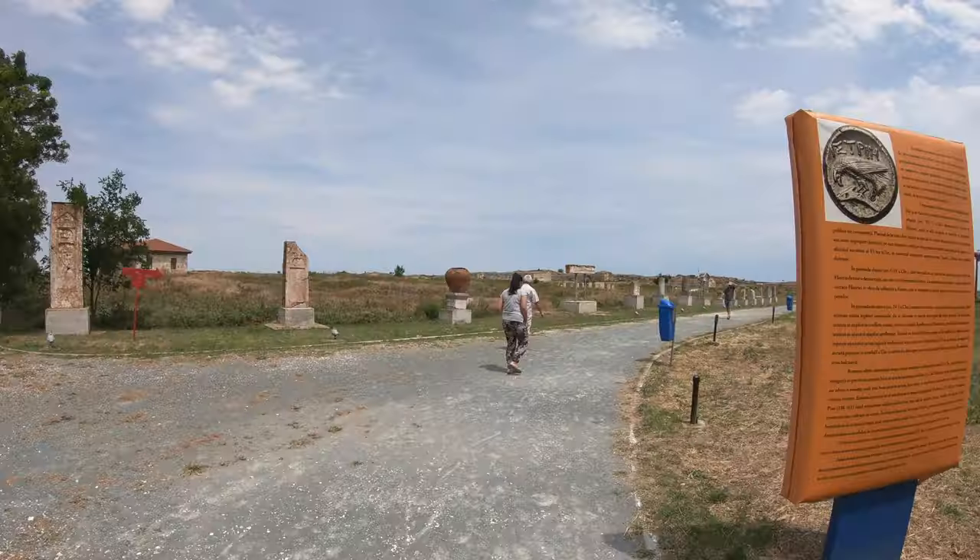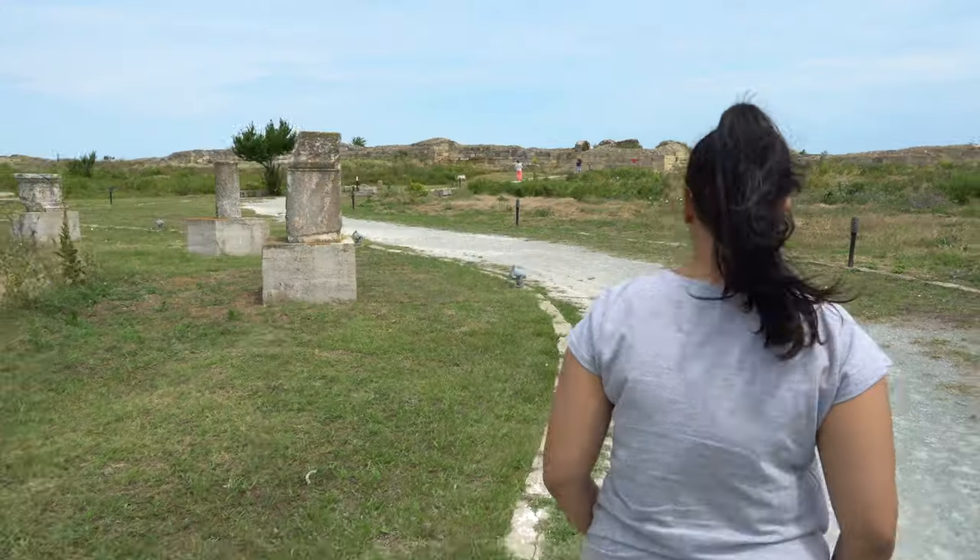We just reached the Roman Citadel. These are the remains of the Roman Citadel — it was one of the biggest citadels in this area and it's 2,000 years old. We're here now at Histria Citadel. This used to be a big city during the Roman and Greek times, about 2,000 years ago, and an important city during those times. Let's check it out.